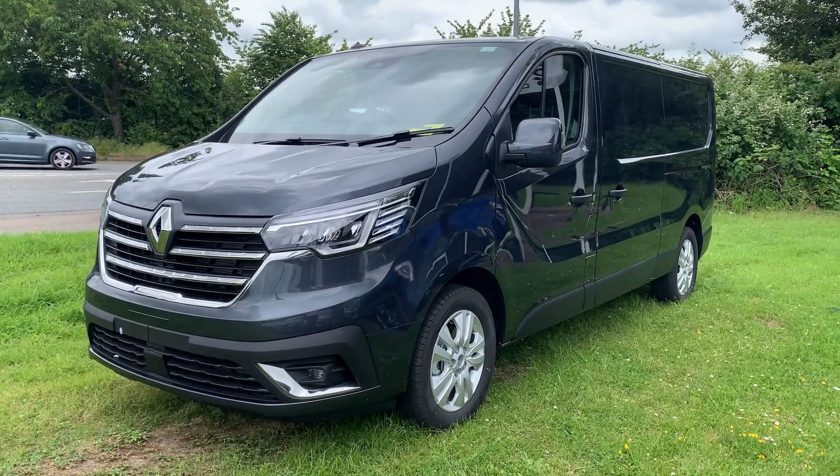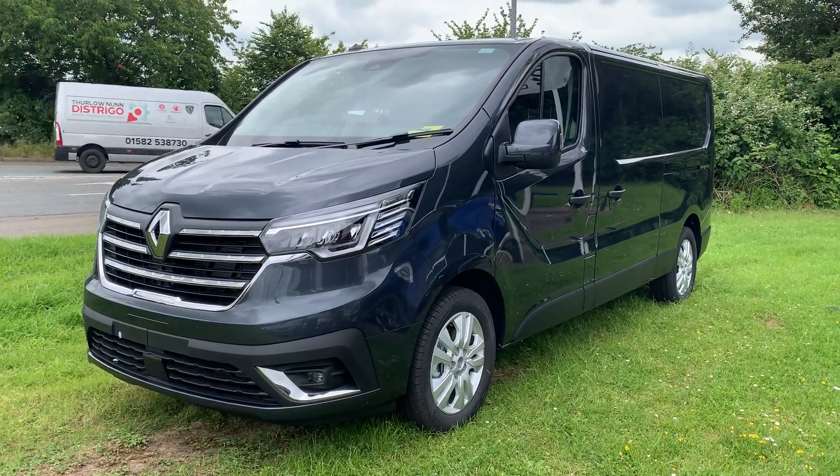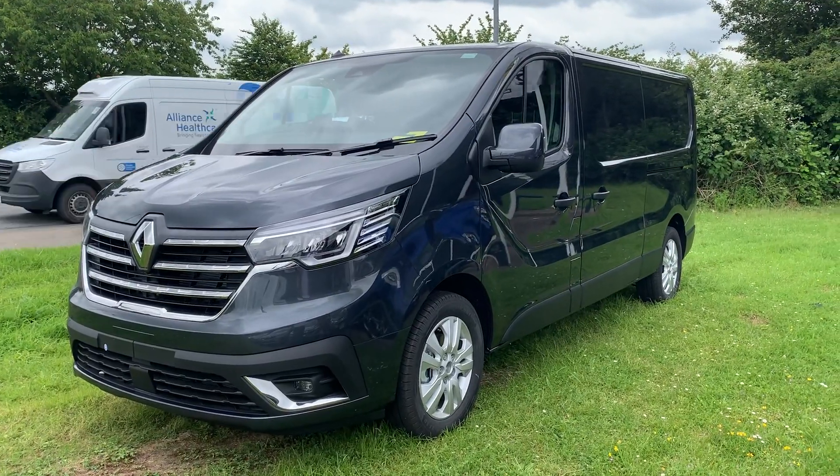For details on this van and all the other vans that we have in stock, please call 01473 365 957. Thank you.